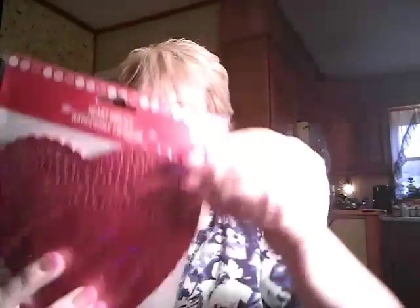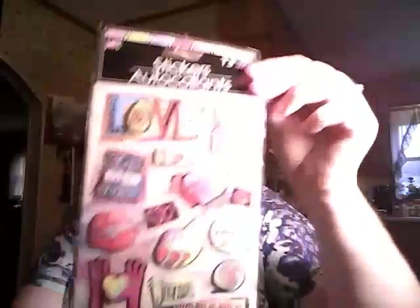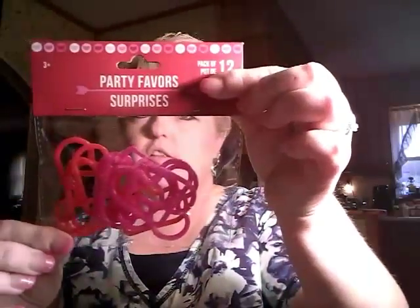They have a little bit of their Valentine's stuff out. First I got these doilies — there's 30 in it. I've got some white ones I'm going to use, but I'm going to use them with these red ones. And I got these little Party Favor surprises, a pack of 12. They're little rubber bracelets. They're cute as they can be.